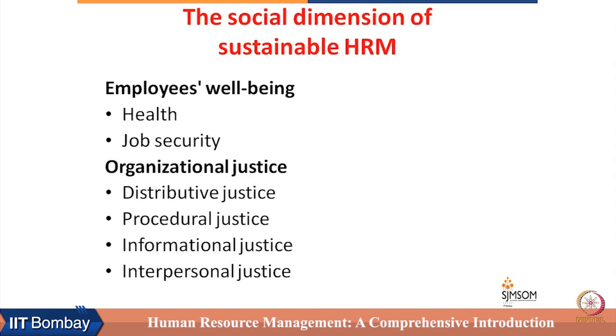Procedural justice means people should be able to see the process of distribution of reward as positive and fair for all members. Informational justice means HR needs to ensure employees have sufficient information about all matters which influence their work and working conditions. Interpersonal justice is about ensuring everybody is treated with dignity in the organization. These are the social dimensions of sustainable HRM.